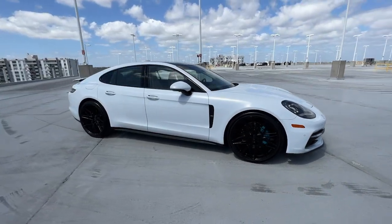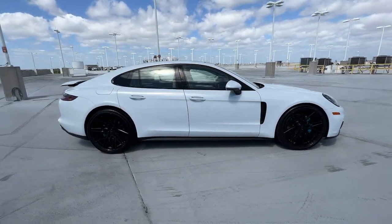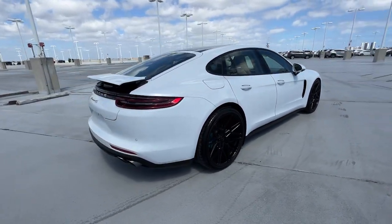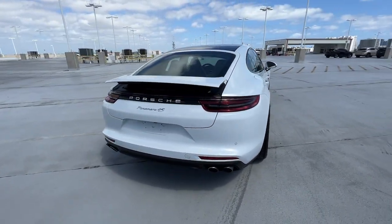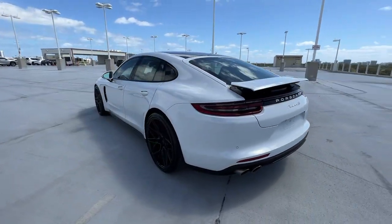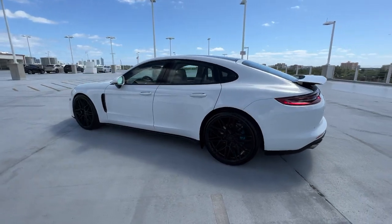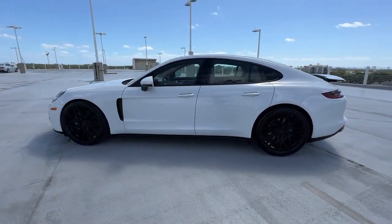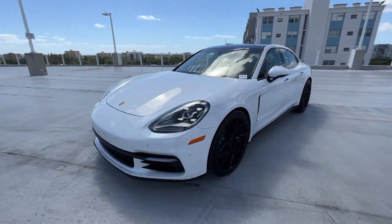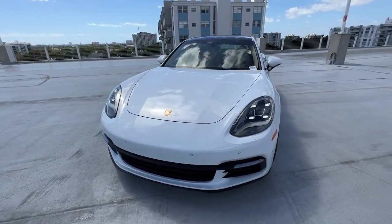Enjoy the view of this 2018 Porsche Panamera. This vehicle is an outstanding buy with fewer than 80,000 miles on the odometer. Enjoy a view of this sensuously styled Porsche Panamera, the full-size luxury sports sedan with sweeping coupe-like lines, breathtaking performance, and hatchback versatility. Its exceptional driving dynamics and sumptuous comfort are waiting to give you the ride of your life.